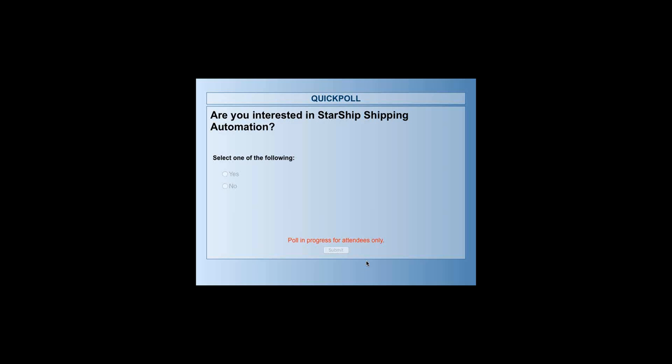Additionally, if you have UDFs created through the e-link solution when creating the Sage 100 document, those would also be available from the Starship perspective. So if you wanted to pull those in to print on the email, on your labels, or on your packing list, you could do that.